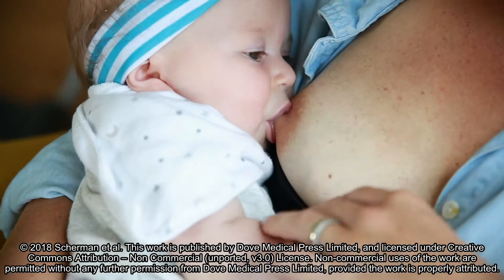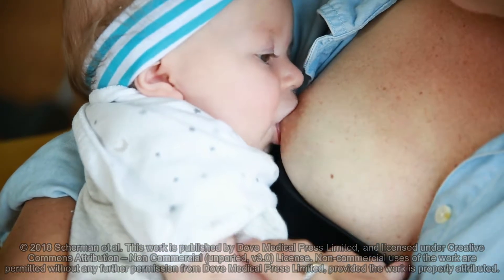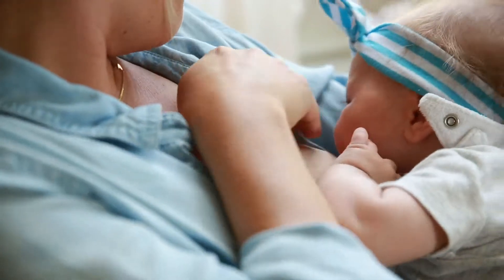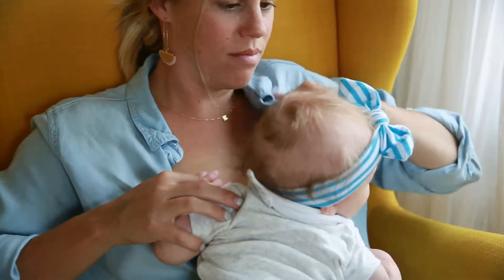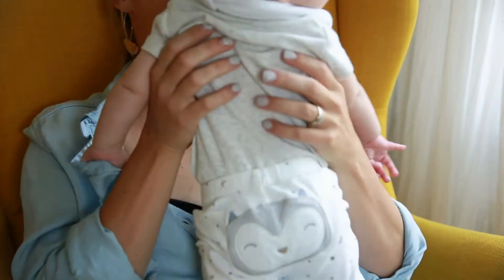Learning how to eat is a major challenge for preterm infants, who are infants born before 37 weeks of pregnancy. Feeding problems can cause longer hospital stays and are, at times, a sign of developmental concerns. Most feeding problems are diagnosed visually without the possibility of a permanent record or one that can be analyzed quantitatively.